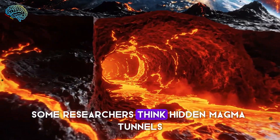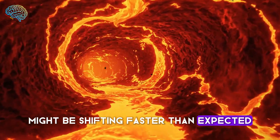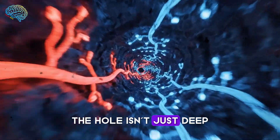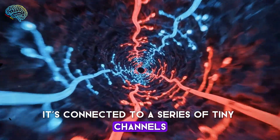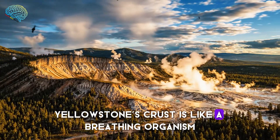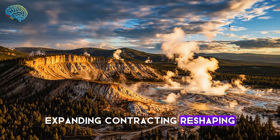Some researchers think hidden magma tunnels might be shifting faster than expected. The hole isn't just deep — it's connected to a series of tiny channels no one saw coming. Yellowstone's crust is like a breathing organism: expanding, contracting, reshaping.